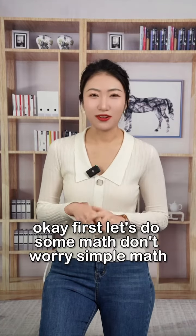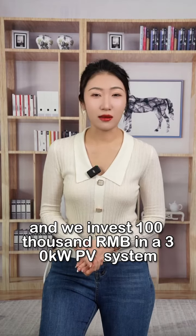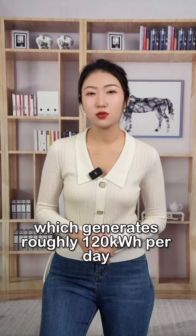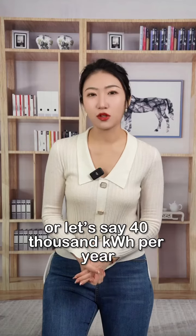Let's do some simple math. Let's say we invest 100,000 RMB in a 30kW PV system, which will generate roughly 120kWh per day, or about 40,000kWh per year.